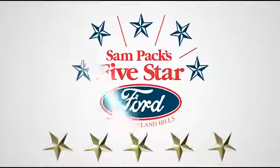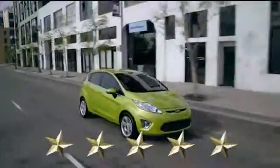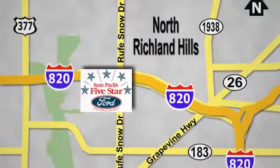At Sampax 5 Star Ford, every vehicle we sell is thoroughly inspected before you buy. Come see us today. We're conveniently located on the Northeast Loop 820 at Roof Snow Drive in North Richland Hills.